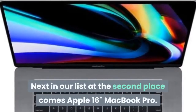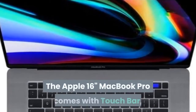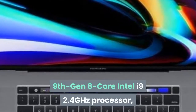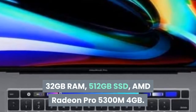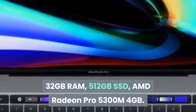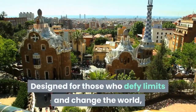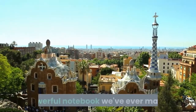Next at second place comes the Apple 16-inch MacBook Pro. It comes with Touch Bar, a 9th Gen 8-core Intel i9 2.4GHz processor, 32GB RAM, 512GB SSD, and AMD Radeon Pro 5300M 4GB. Designed for those who defy limits and change the world, the new MacBook Pro is by far the most powerful notebook Apple has ever made.